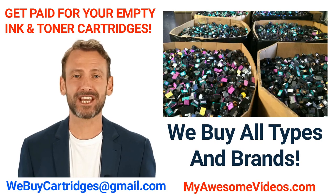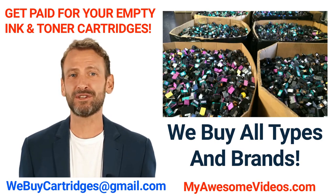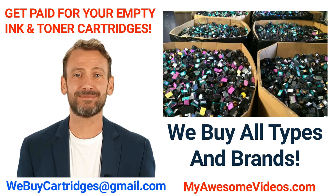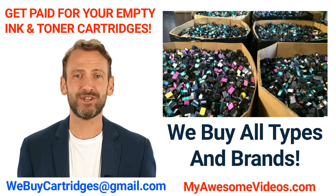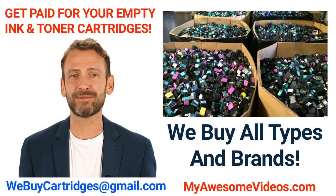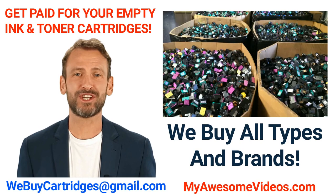Hi there! Thank you for your interest in recycling your empty ink and toner cartridges. Ink cartridges are ridiculously expensive and generally bad for the environment. How do you save money and the planet? By recycling your used ink cartridges for cash money.